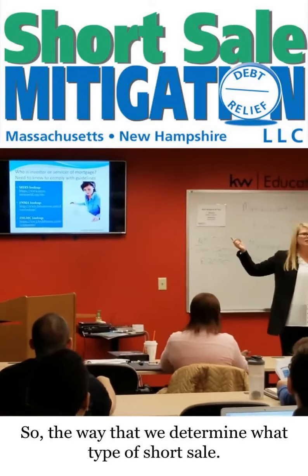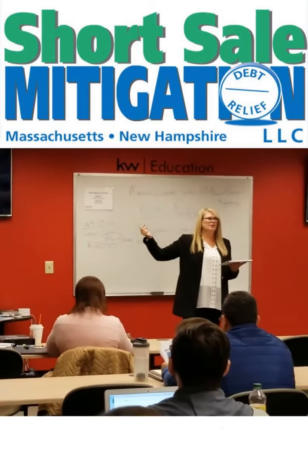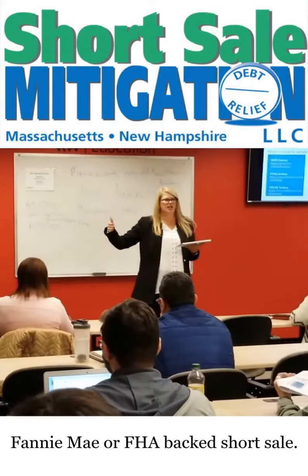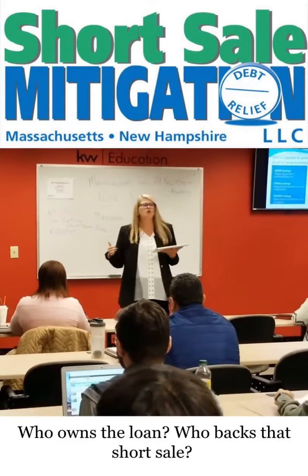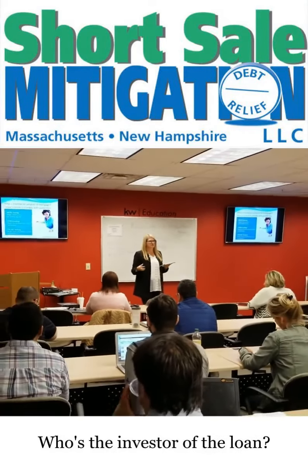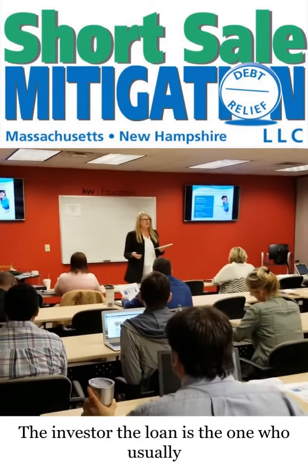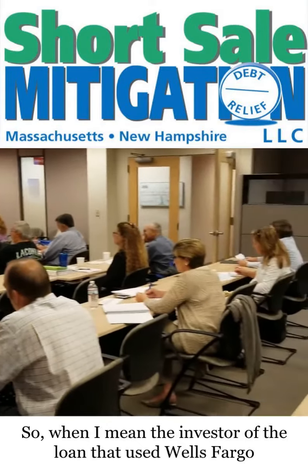The way that we determine what type of short sale it is — there are certain websites you can look it up, it's in your handout — to find out if it's a Fannie Mae or an FHA-backed short sale. Who owns the loan? Who backs the short sale? Who's the investor of the loan? The investor of the loan is the one who usually determines the guidelines for your setup.